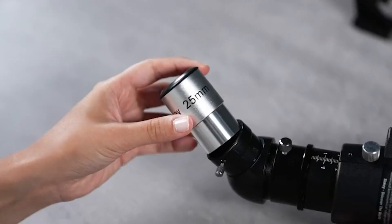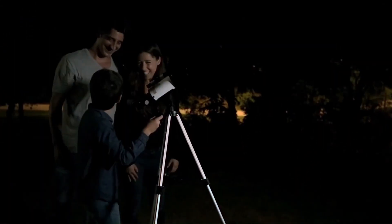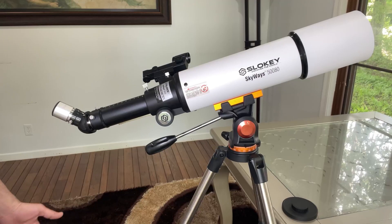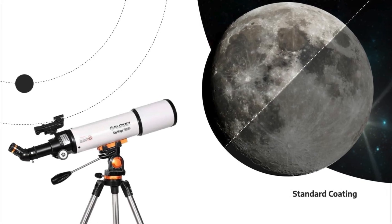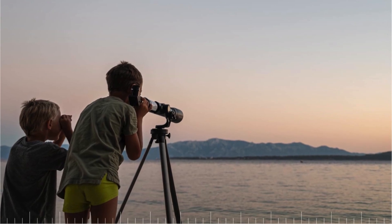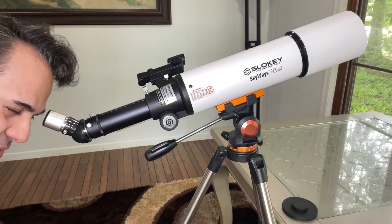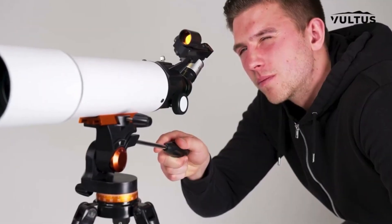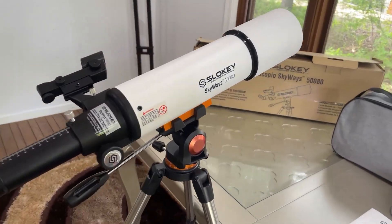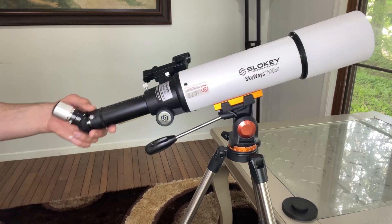The setup process is straightforward, thanks to its simple design. The stainless steel tripod with pre-assembled legs provides excellent stability, making your viewing experience smooth and professional, remaining steady even during extended observation sessions. With a 3.1-inch aperture and a 19-inch focal length, it delivers precise and high-resolution images ideal for deep sky exploration. The fully coated glass lenses enhance image brightness and protect your eyes. Its sturdy construction ensures it can withstand regular use, making it a low-maintenance yet powerful instrument perfect for effortless sky observations.